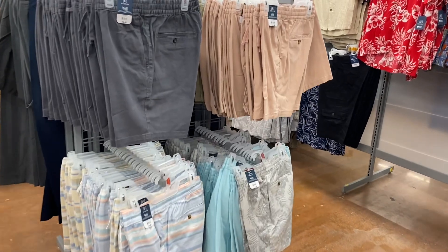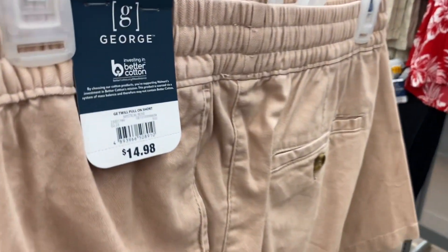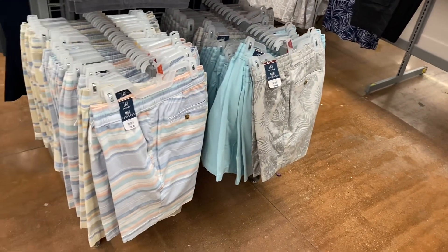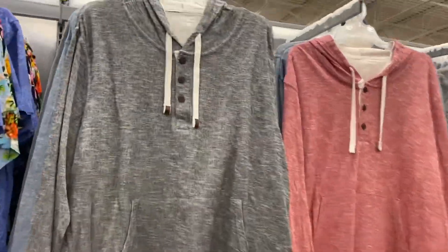They also have some cool shorts over here — these are George brand for $14.98. You can get in pink. I like it — it's a pull-on short. Then they have this one with leaves, teal green, and stride — these are really cool.